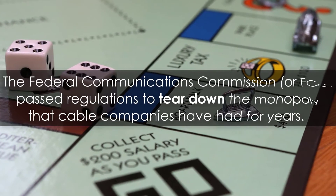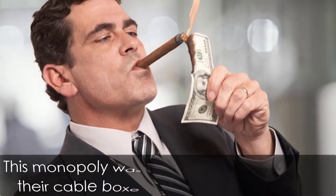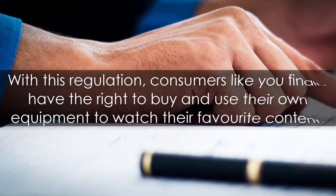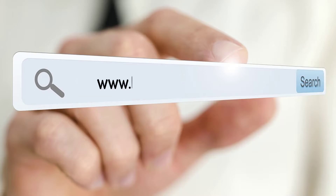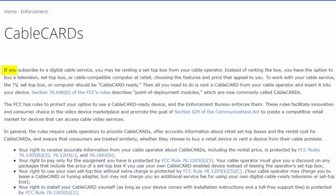If this sounds too good to be true, don't worry. The Federal Communications Commission, or FCC, passed regulations to tear down the monopoly that cable companies have had for years — a monopoly that was forcing consumers to rent their cable boxes, making them billions. With this regulation, consumers like you finally have the right to buy and use their own equipment. You can read these regulations at www.fcc.gov/general/cable-cards. The regulation reads: if you subscribe to a digital cable service, you may be renting a set-top box from your cable operator. Instead of renting the box, you have the option to buy a television, set-top box, or cable-compatible computer at retail, choosing the features and price that appeal to you.